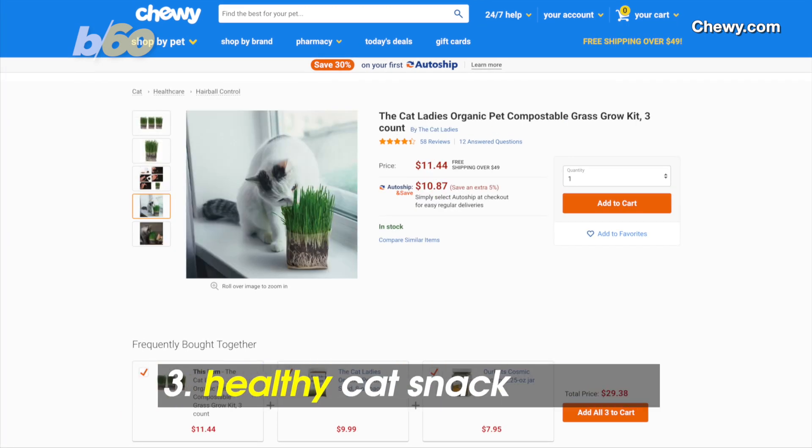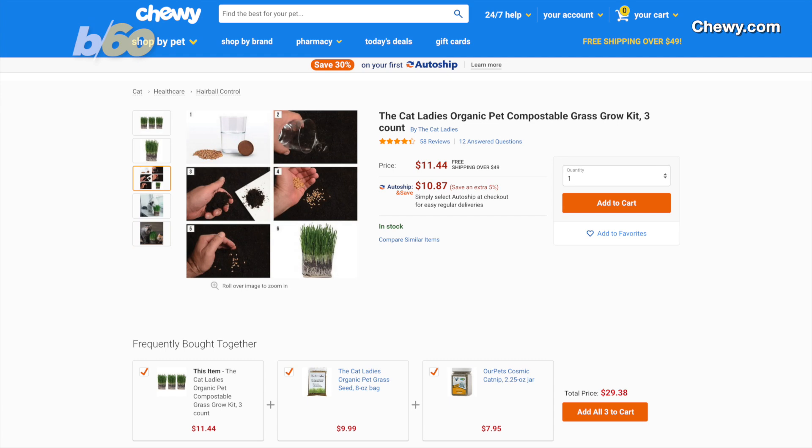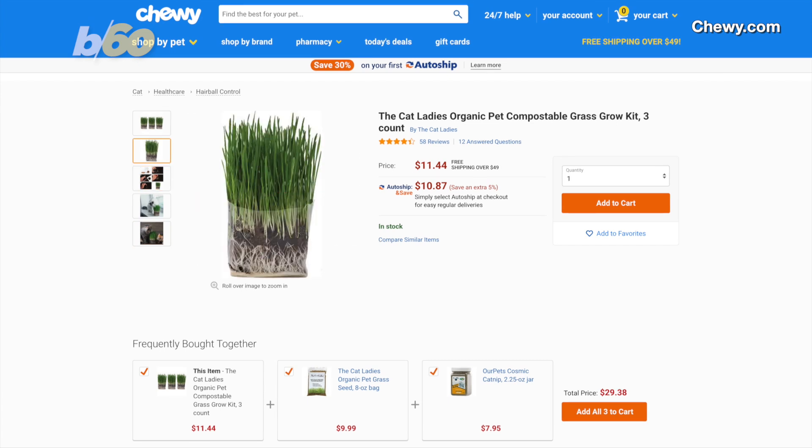It looks like a chia pet, but it's a snack for your pet. It's a cat grass-growing kit with organic non-GMO ingredients, so your kitty can have a healthy bite to eat. The grow bags are fully compostable. Around 11 bucks on Chewy.